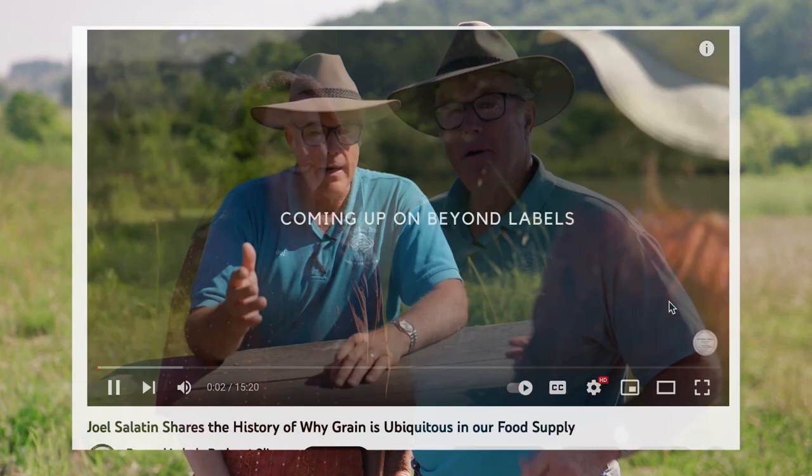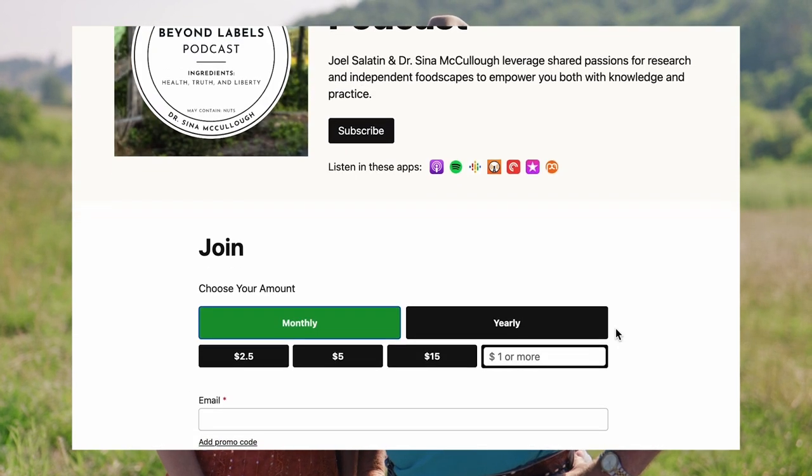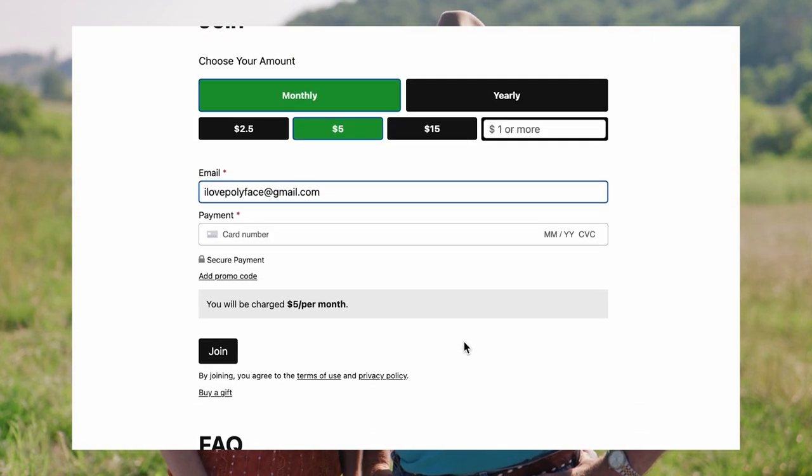Thank you for joining us on Beyond Labels. Our mission with this podcast is to make it accessible to everyone, but we are behind a paywall because the issues we discuss are often subject to censorship. We have an extremely modest paywall to give us the freedom to discuss the kind of issues we want to discuss in the way we want to discuss them. You can become a member and enjoy all this content by clicking on the description box below.